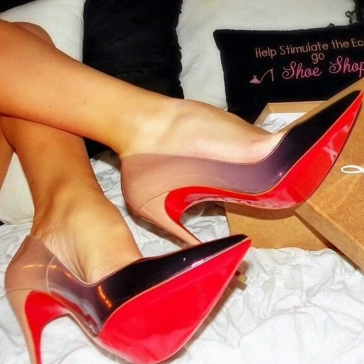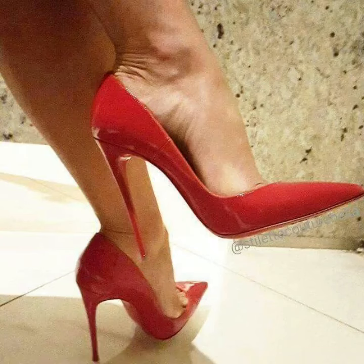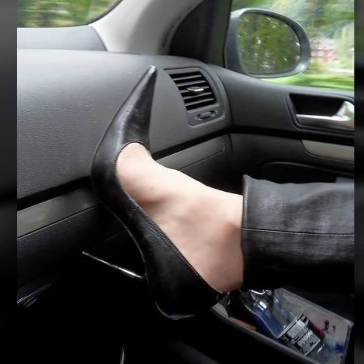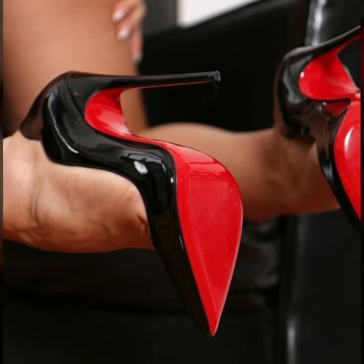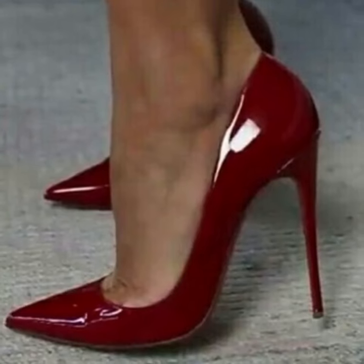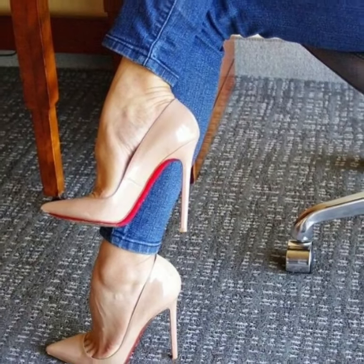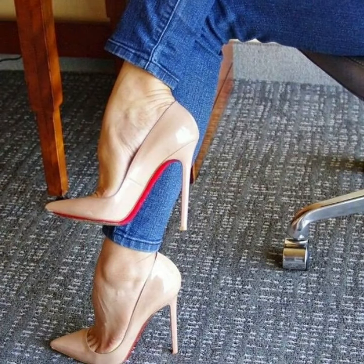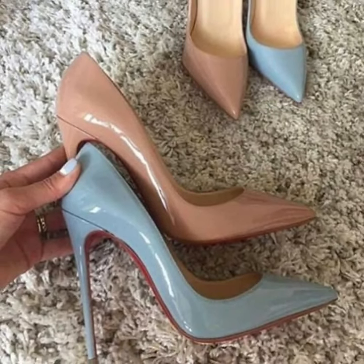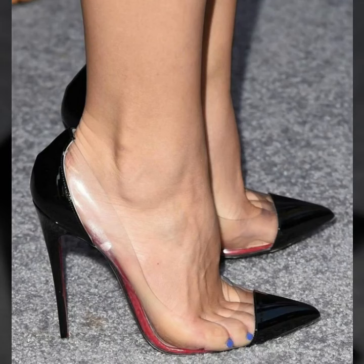Hello viewers, welcome back to my YouTube channel. Today we'll see in this video lovely people, you will see small green pencil heel pumps ideas — gorgeous and shiny. You will see stylish office wear, party wear, evening wear, and wedding wear unique pencil heel pumps ideas in 2024.